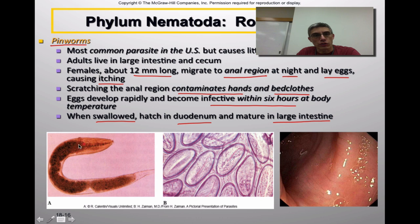Down here you can see an example of a pinworm, and over here you can see an example of the eggs you might find if you are infected. On the far right you can just barely see the pinworm in the large intestine of the individual.